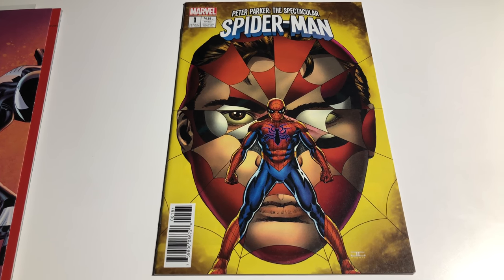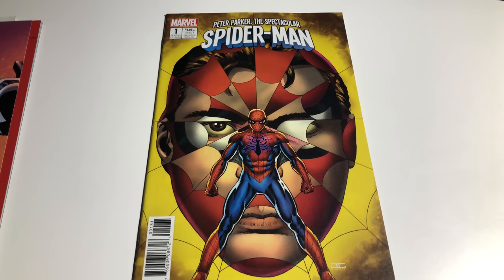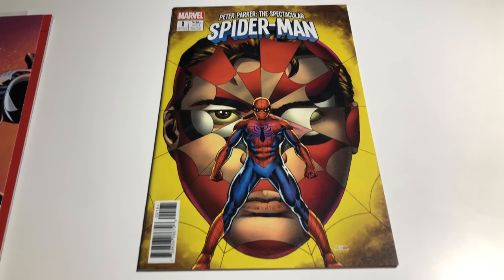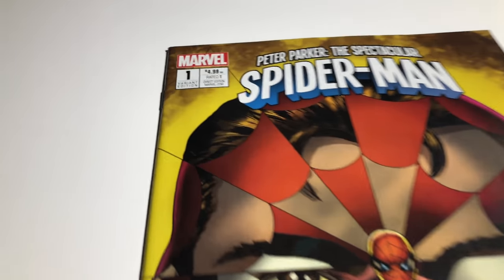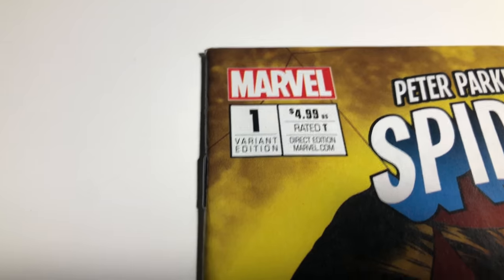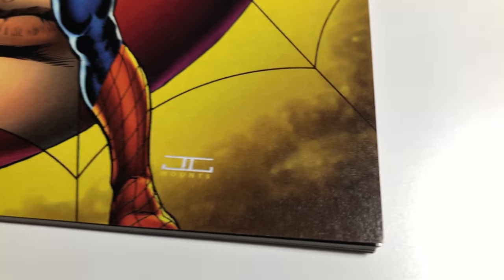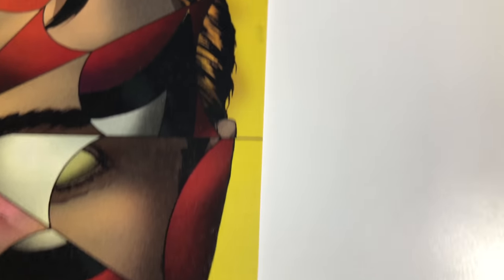This one is Peter Parker Spectacular Spider-Man number one. I think this is a 1-in-25 variant — they're pretty hard to get. Everything looks good so far on the book. I'm pretty lucky to have actually gotten this.